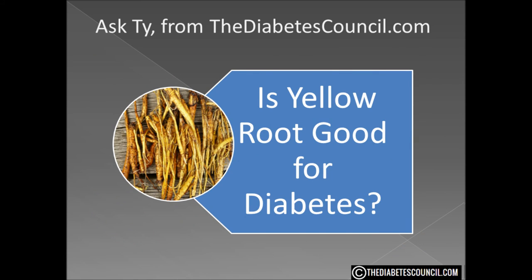So is yellow root good for diabetes? As a cure, no. Will it hurt you? Probably not. It does affect different people in different ways. But I see no benefit for this herb for the sole purpose of aiding in your control of diabetes.